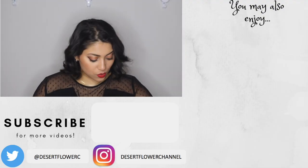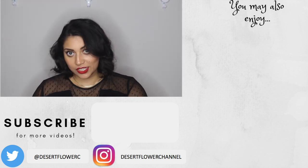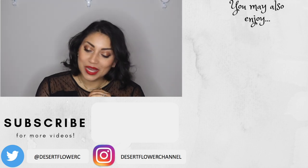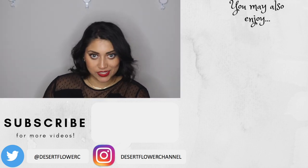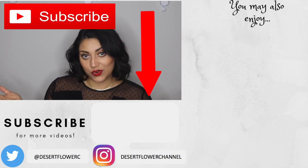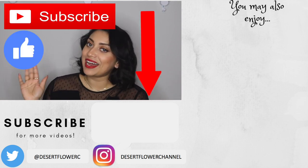Anyway, that was it for my Mejuri birthday slash Valentine's Day haul. I hope you guys enjoyed — don't forget to check out those other videos in my birthday series. Please subscribe if you haven't already, give this video a big thumbs up, and I will see you guys in my next video. Bye!